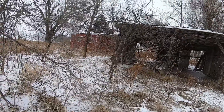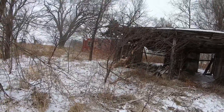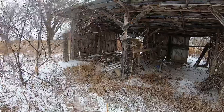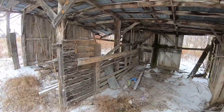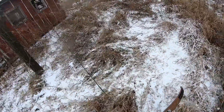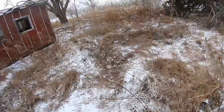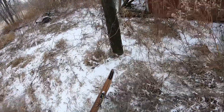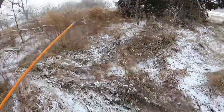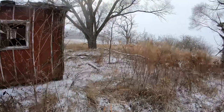Oh, right there! It just shot through the barn. I want to see if I can get around behind it. Oh, there's one right there — it just ran into the sticks.